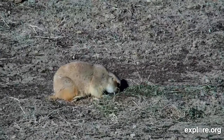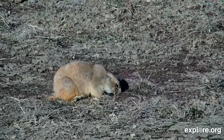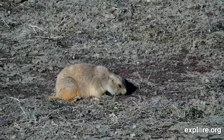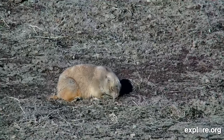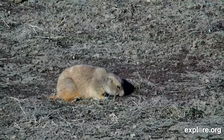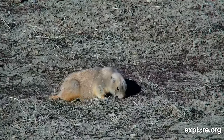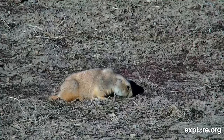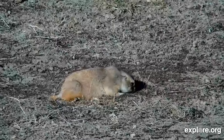Thanks again to everyone for watching — that's all the time we have for this week. A special thank you to all our moderators, camera operators, and to Mike Fitz for teaching us about the wildlife we see. In honor of Cam Up Kat, we'll end today's show on one of her favorite cams. We'll see you again next week with More to Explore. Until then, have a great week and happy exploring!